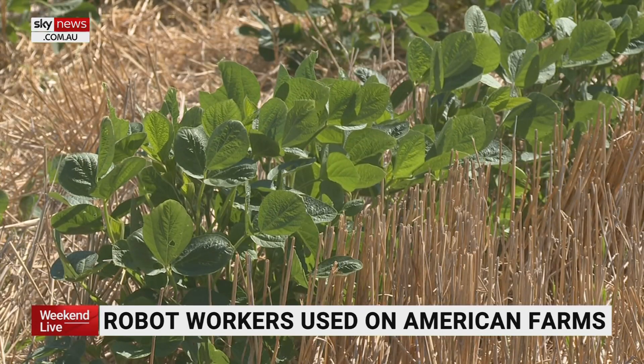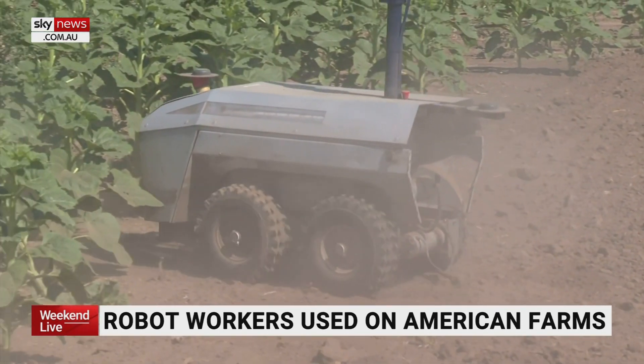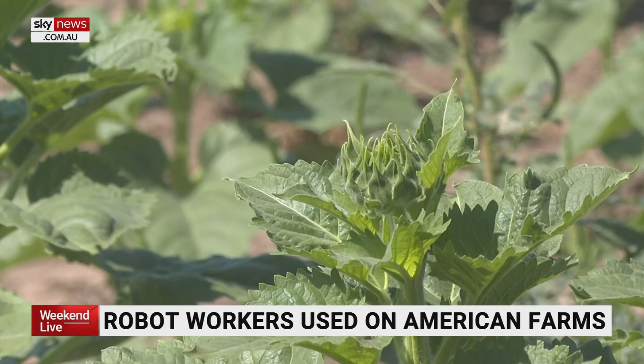The robots do so by going plant to plant, weeding and mowing crops like in the soybean field and this sunflower field, keeping the weeds from growing in the first place.